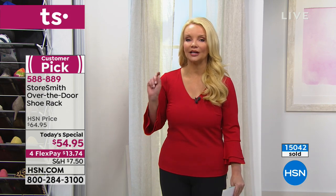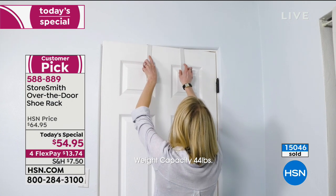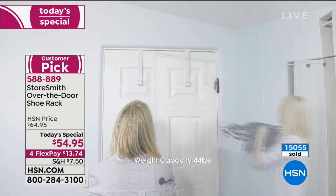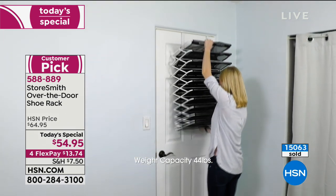We're going to show you again how it comes to you — super easy, no putting this together. Take it out of the box, hang it on your door, and that's it. You don't attach it to the door — no holes in your wood doors.